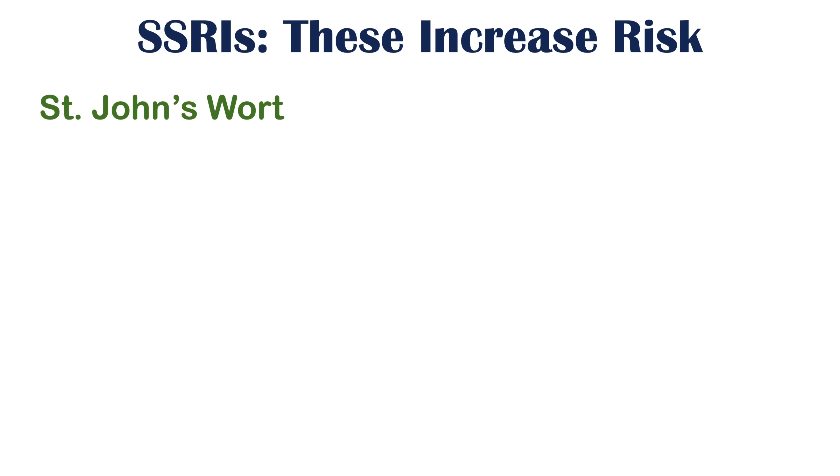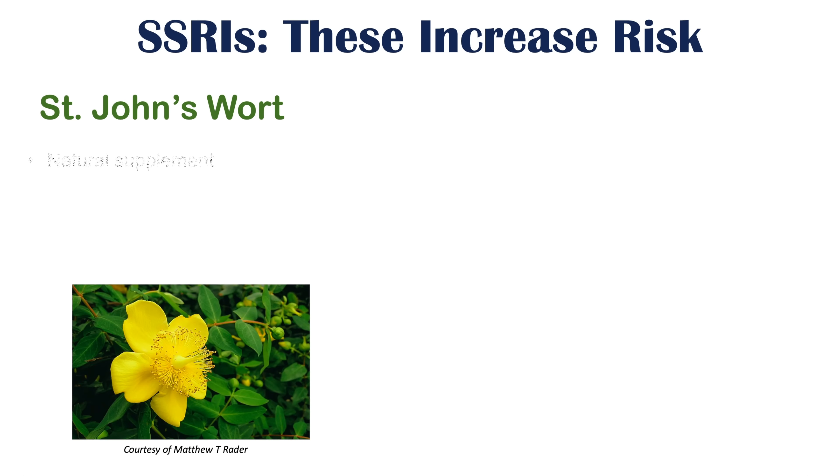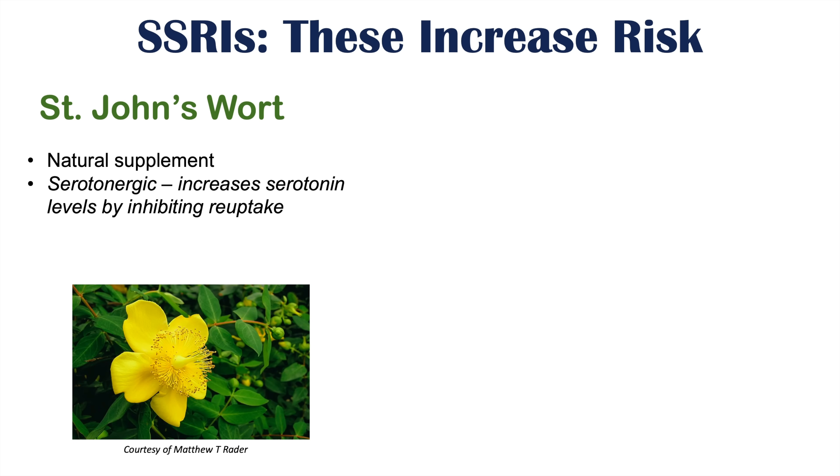Some natural supplements can also increase the risk from SSRI use. These include St. John's Wort, a natural supplement often used for its serotonergic activity — it actually increases serotonin levels by inhibiting reuptake, acting similarly to an SSRI. It's sometimes used as an alternative for mild depression symptoms. However, when used in combination with an SSRI, it can increase serotonin levels too much and may induce serotonin syndrome, so it's best to avoid St. John's Wort if you are already on an SSRI.